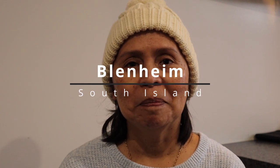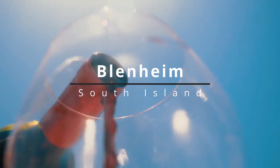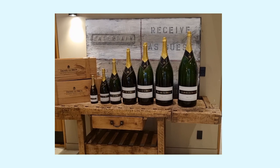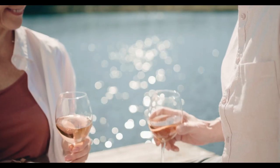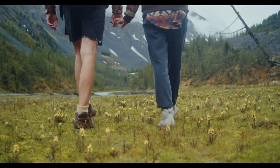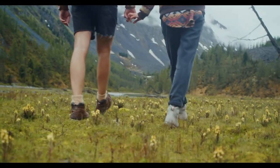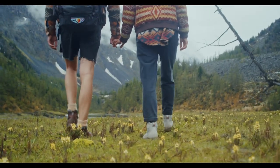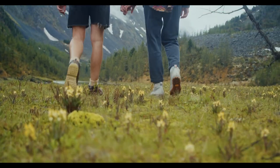Welcome to Blenheim — the major wine producing region in New Zealand. 75% of New Zealand's wine comes from Blenheim, and internationally it is famous for its Sauvignon Blanc. In this video, we are going to show you our visit to two different museums, lunch at one of the wineries, and a taste of Blenheim pies. Let's begin.